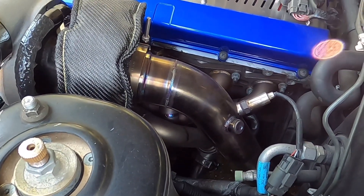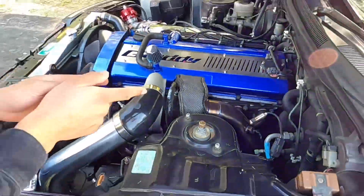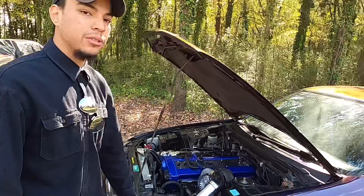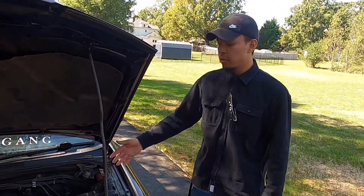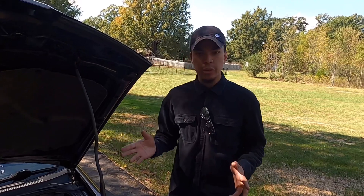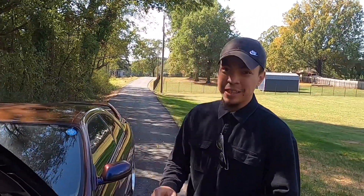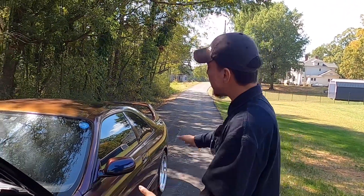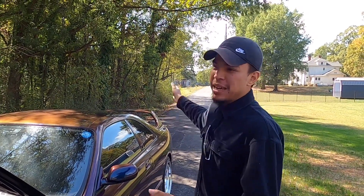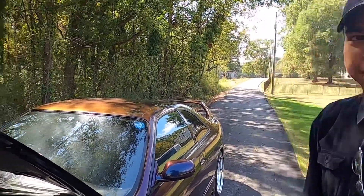For the wastegate, it's a Turbosmart Hypergate 45, which I got from Soho Motorsports — they usually have those in stock. They also helped fabricate the downpipe; we had to extend it about two inches to fit with the rest of the exhaust. The rest of the exhaust is straight pipe — no catalytic converter, no resonators. It's a 93 so North Carolina can deal with it. It's three-inch straight pipe from the turbo back to an eBay muffler, but it gets the job done.